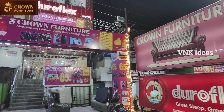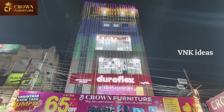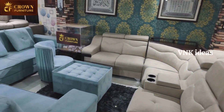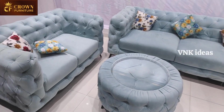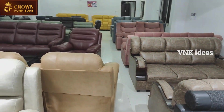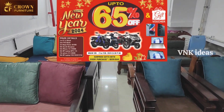Hi friends, welcome to our channel VNK Ideas. This day we have a lot of questions. This is Corona Furniture — we have the latest design. We have to customize the price as per the market. We have a warranty and deliver all over India. This is a lucky draw.